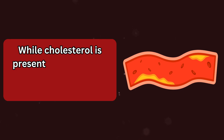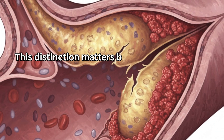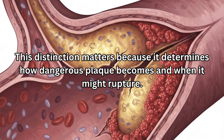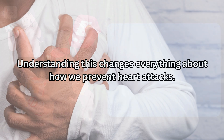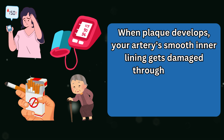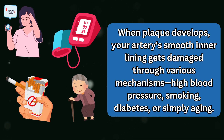While cholesterol is present, inflammation drives plaque formation. This distinction matters because it determines how dangerous plaque becomes and when it might rupture. Understanding this changes everything about how we prevent heart attacks. When plaque develops, your artery's smooth inner lining gets damaged through various mechanisms: high blood pressure, smoking, diabetes, or simply aging.